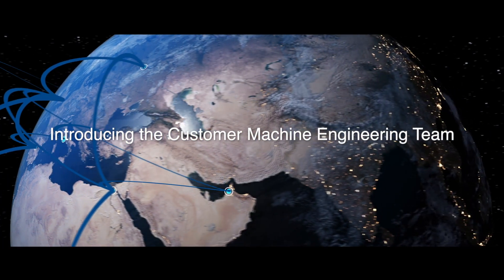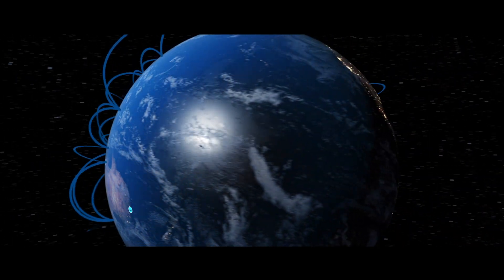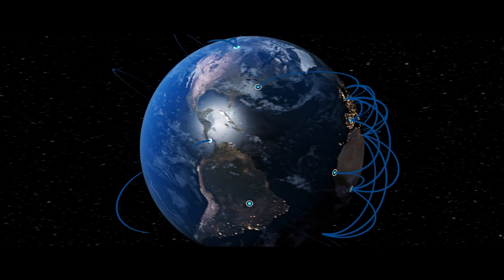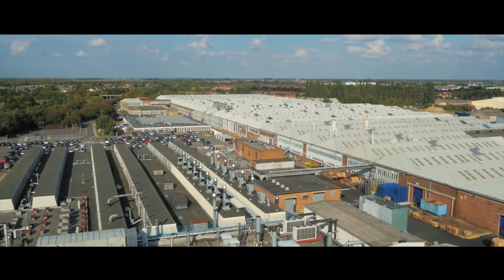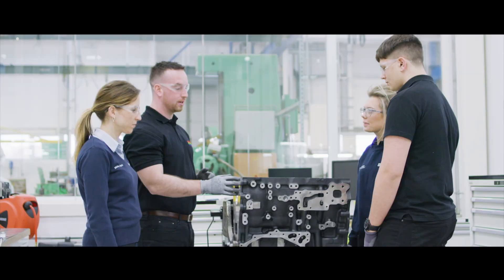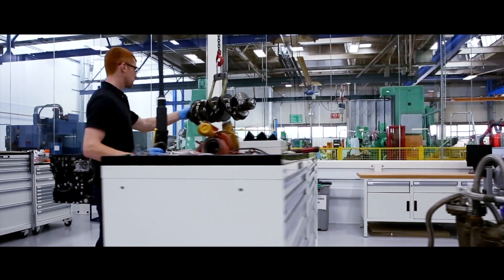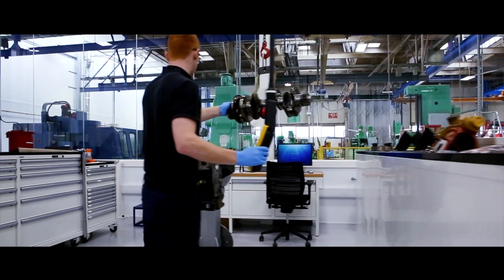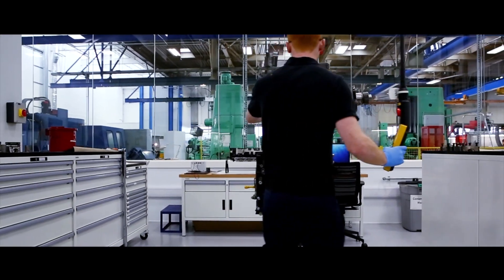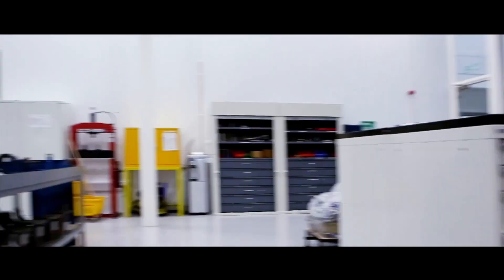Introducing the Customer Machine Engineering team. Bringing together decades of experience and Perkins world-class facilities, the Customer Machine Engineering team works closely with customers to achieve the maximum value and performance out of your Perkins engine installation. Addressing your current challenges, the team helps to reduce the time, cost and burden of new product development. How can we help you?